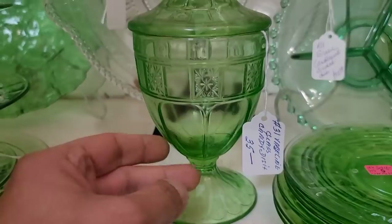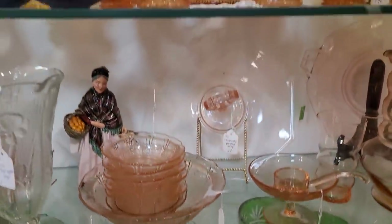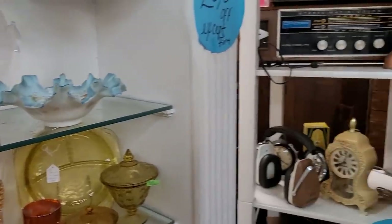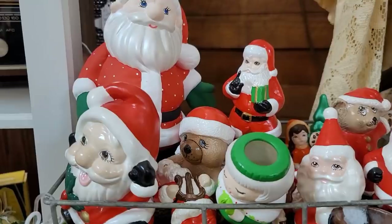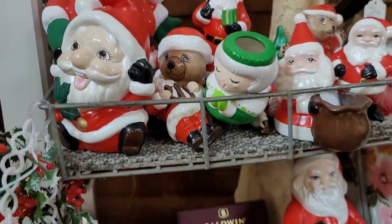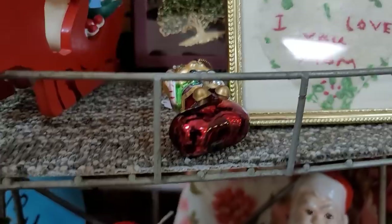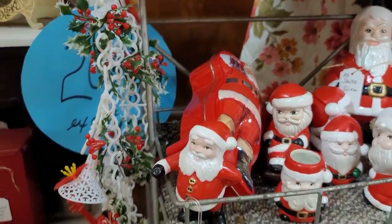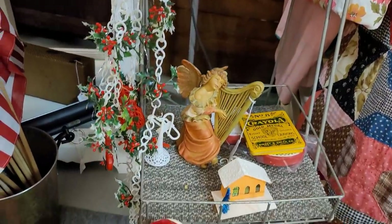Obviously some uranium glass, some pink depression, some marigold carnival there, and a little bit of yellow depression glass in the back. I really do like uranium glass — uranium being green, Vaseline being yellow. Both typically do fluoresce, not always, but I will only go after those pieces if the shape or pattern is unusual — like plates, dishes, cups, saucers — occasionally if the price is right. But again, if it's an unusual piece, I'll try to pick it up.